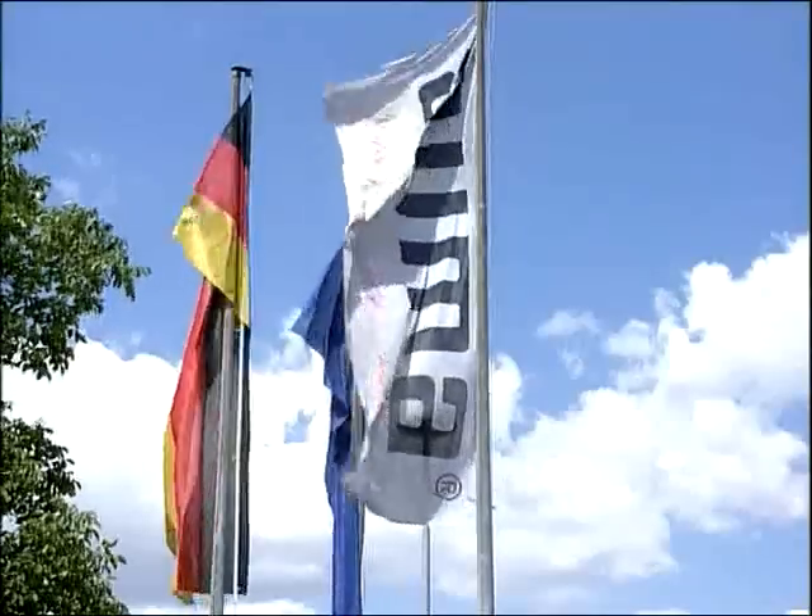ALMA — a success story, both in Mülheim and worldwide.